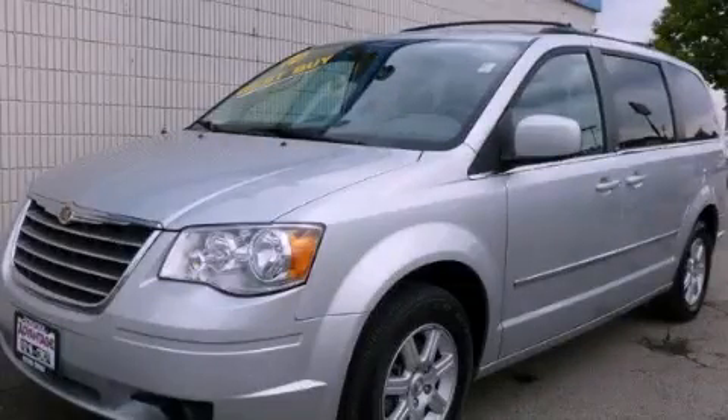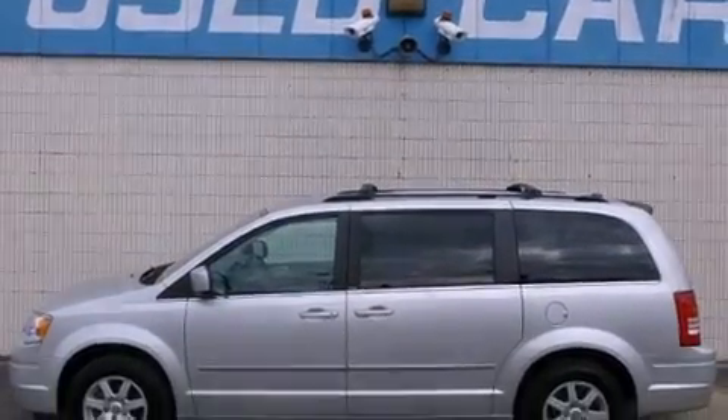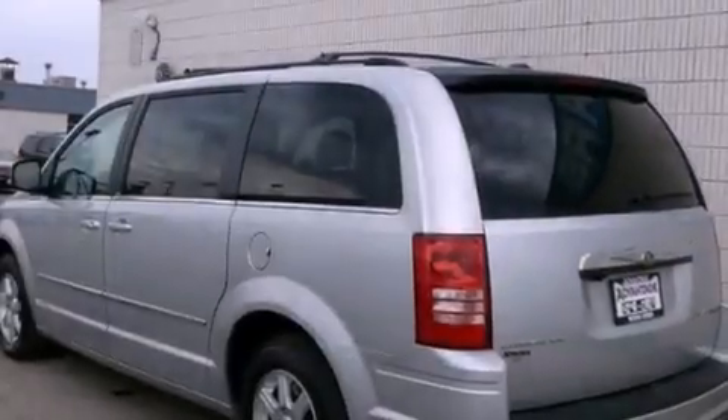This is a 2010 Chrysler Town & Country, a vehicle that can carry what you need so you can drive comfortably. It has a six-cylinder engine and an automatic transmission.